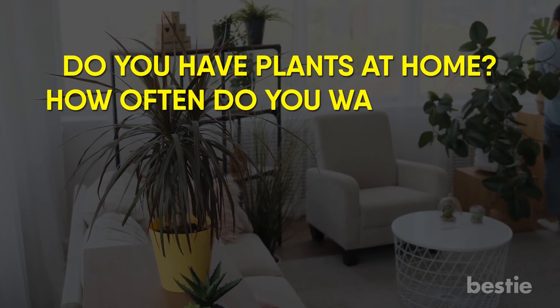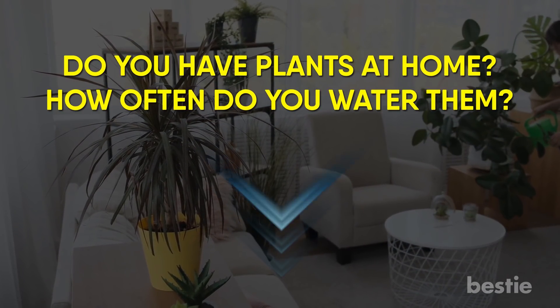Do you have plants at home? How often do you water them? Tell us down below in the comments section!